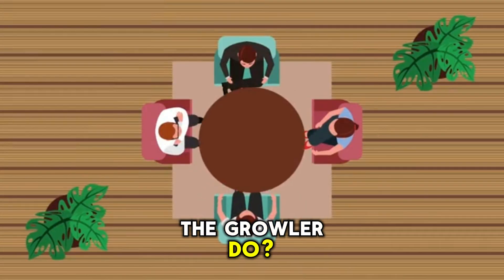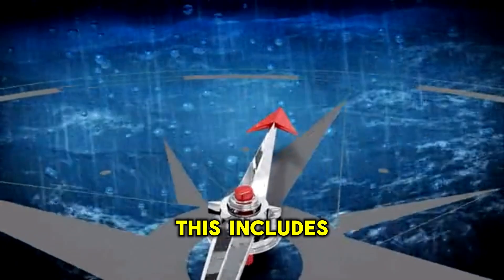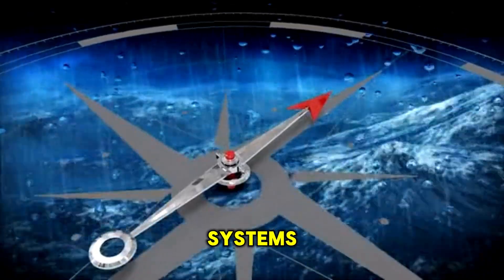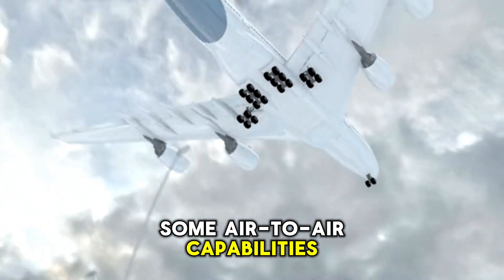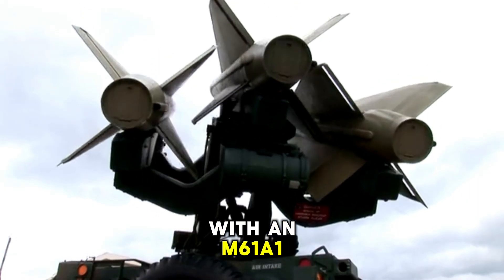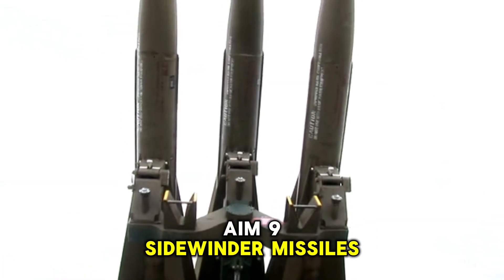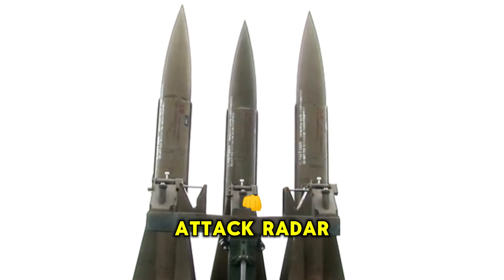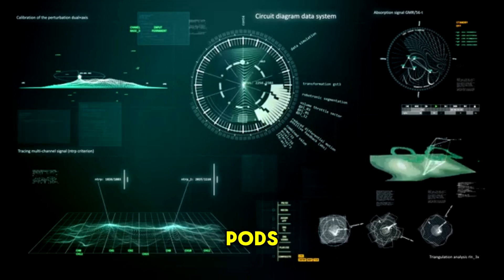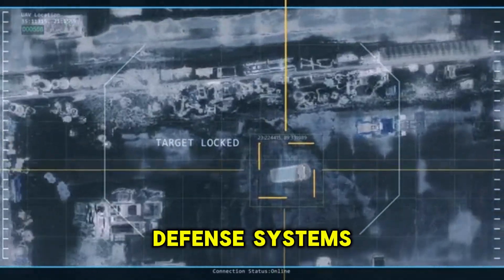So what exactly does the Growler do? Its primary purpose is to provide electronic warfare support to carrier strike groups. This includes jamming enemy radar, spoofing their communications, and even destroying enemy air defense systems. The Growler also has some air-to-air capabilities, but these are secondary to its electronic warfare role. It is armed with an M61A1 Vulcan 20mm cannon with 480 rounds, AIM-9 Sidewinder missiles, and the AGM-84E standoff land attack radar missile. Its primary weapons, however, are its electronic warfare pods.